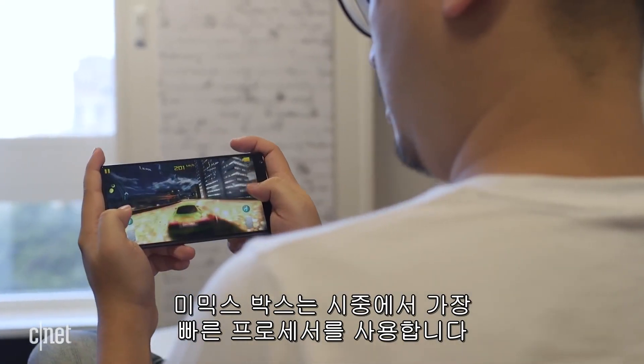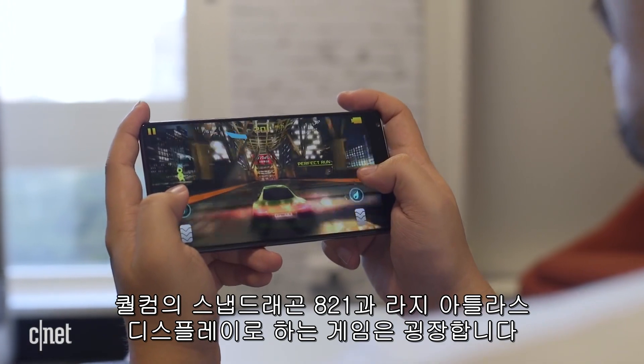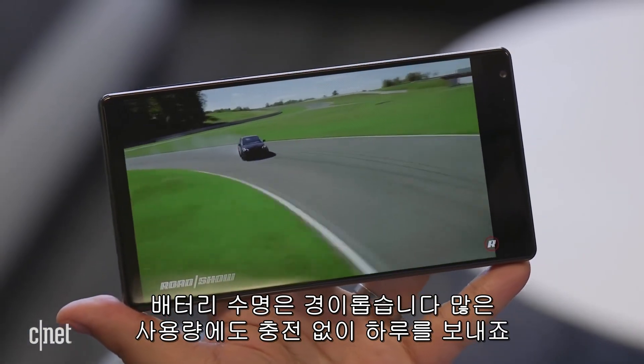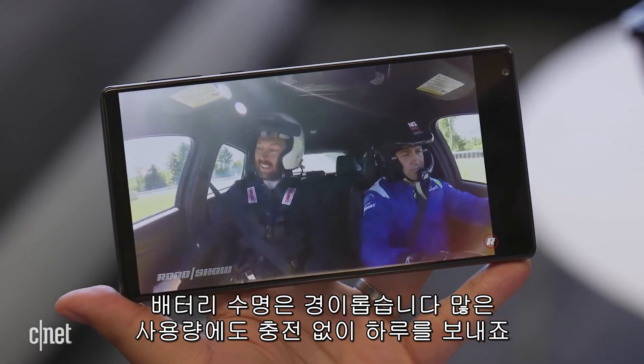The Mi Mix sports the fastest processor in the market, the Qualcomm Snapdragon 821, and gaming on the large display is a treat. The battery life is phenomenal and you'll easily be able to get through a day of heavy use without charging.